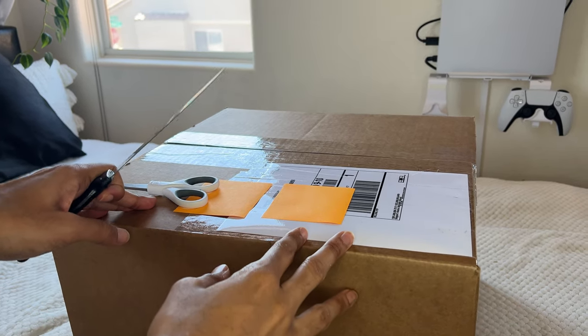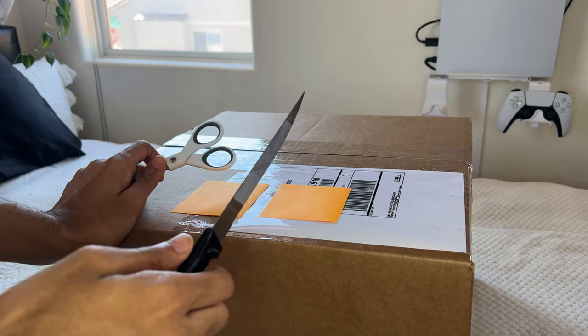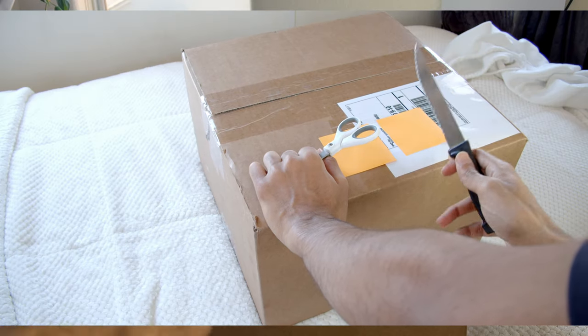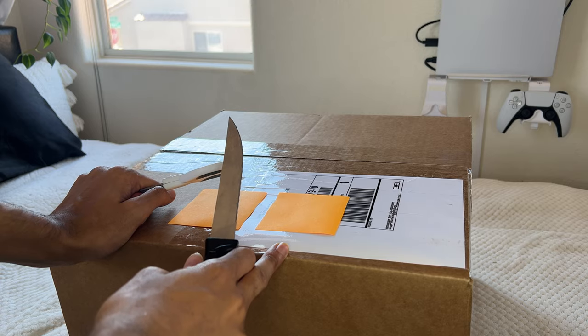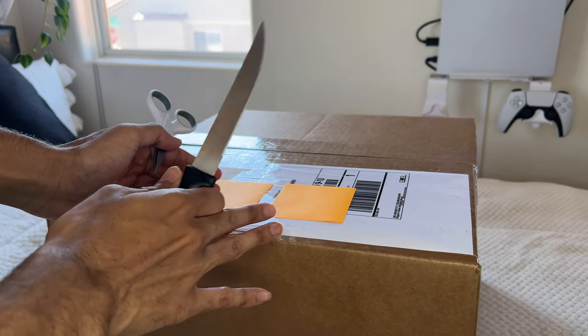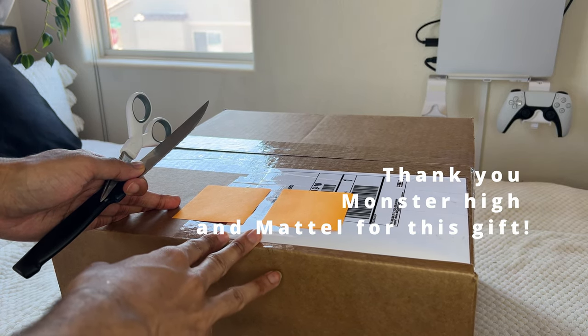We all know that I'm the biggest Ghoulia Yelps fan. She's my favorite Monster High doll and I looked at some pictures of her a few months ago. I briefly skimmed through them and I wasn't overly interested in this iteration of her surprisingly. However, they emailed me the other day and offered to send her to me, so thank you Monster High and Mattel. I hope that I'm gonna like her a lot more in person.